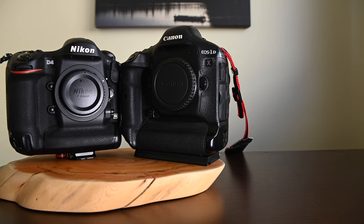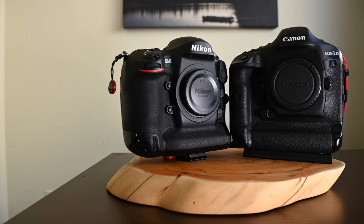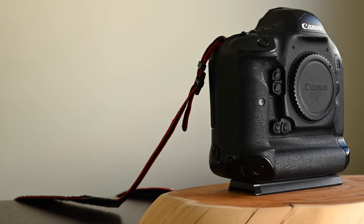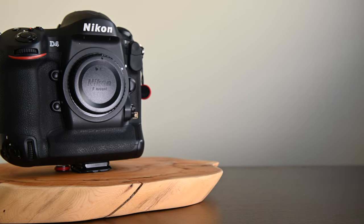These are both professional level DSLRs that were released around 2012, so they're older cameras. Why would we be talking about these? Because these cameras are really durable. They're available on the used market for really good deals. If you need high-speed shooting and really good image quality, they're great choices.